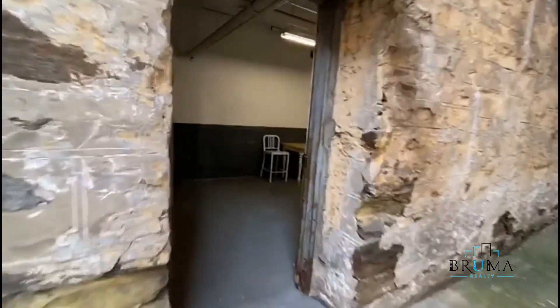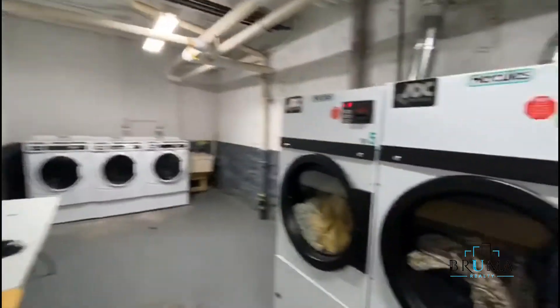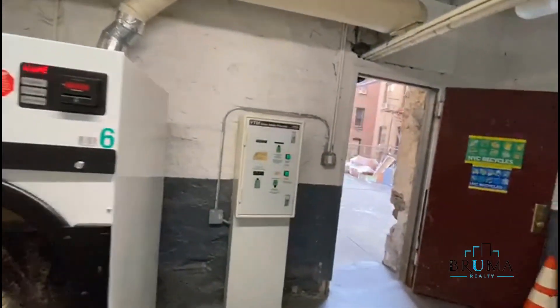Thank you for watching. Let me show you the laundry here. Come in. It's cart operated — machine right there.